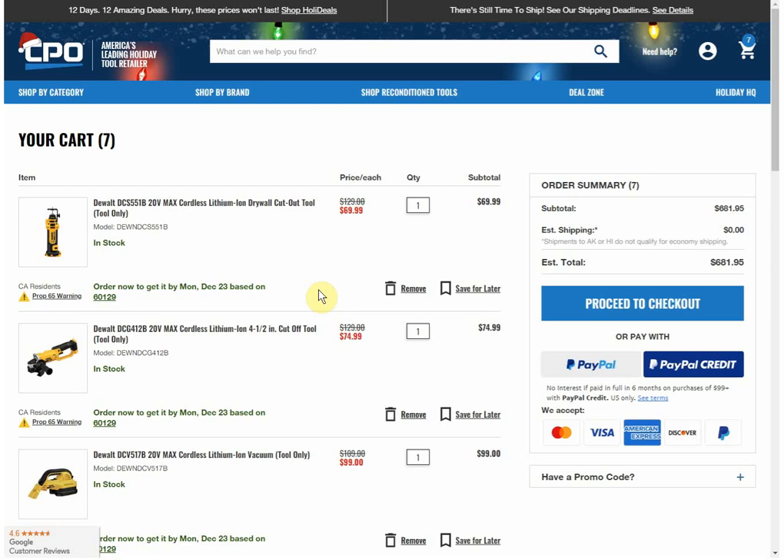Anyway guys, that's the video. Thanks for watching — give the video a like. I'll try to be back later with a full deals video, but this one was very important. Like I said, the last time we saw this with the job site fan, the price didn't last very long, so I don't know how long it'll last. Even if the promo is still going, they may raise the prices. Alright guys, see you later.